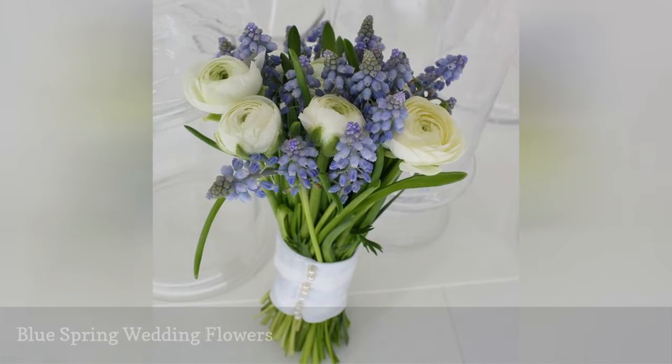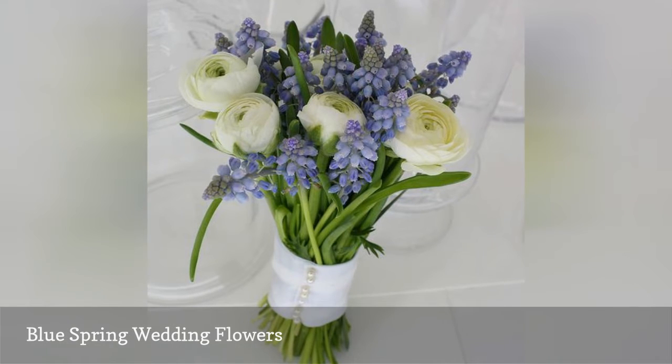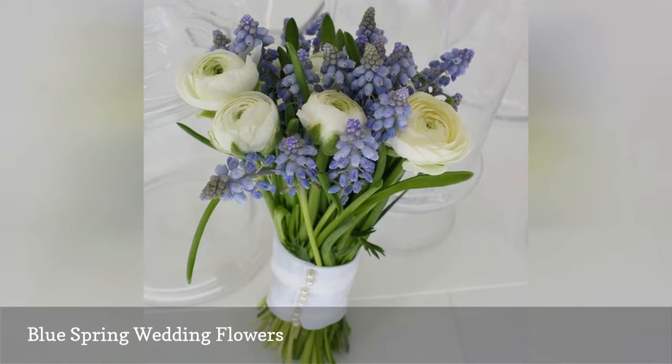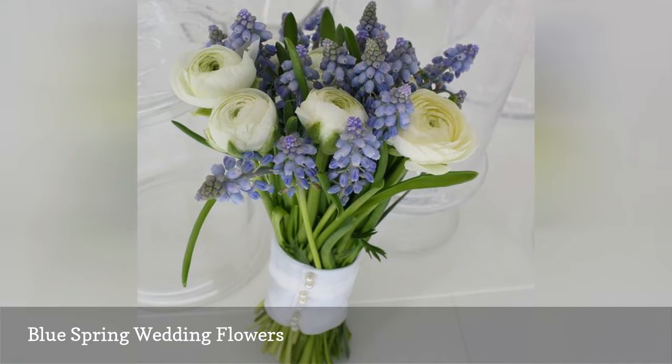Grape hyacinths and ranunculus flowers are all that are needed for this simple spring bridal bouquet. These blooms are in season in winter and spring, and would pair well with other seasonal flowers like tulips or carnations. Brides who wish a larger arrangement can trade standard hyacinths for the muscari, and peonies for the ranunculus.